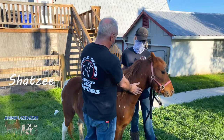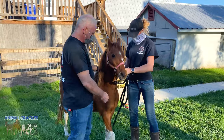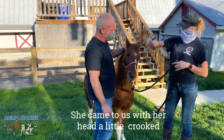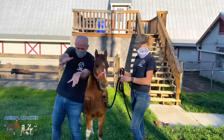Today we have Shotzi, and Shotzi is about 16. She's a mini — a little mini. She came to us, and you can pretty much tell that her head is a little crooked. Her head tilts a little bit. I don't know if you can see that in the video, but it's tilted a little bit.